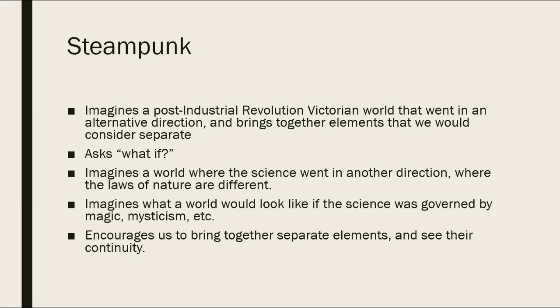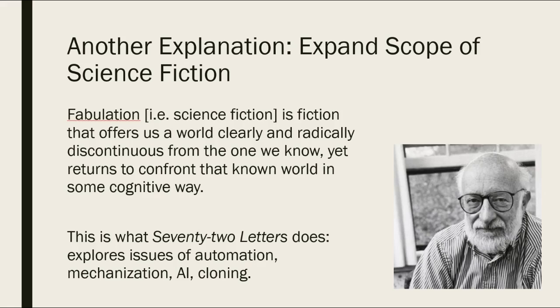Another explanation may be found if we think about science fiction in a broader, more expansive way. I really like Robert Scholes's definition for doing this. Scholes says fabulation — by which he basically means science fiction — is fiction that offers us a world clearly and radically discontinuous from the one we know, yet returns to confront that known world in some cognitive way. So science fiction can present us with worlds governed by mysticism, magic, or pseudoscience, and by looking at those different worlds, it gives us a new perspective on our own. That's exactly what 72 Letters does.